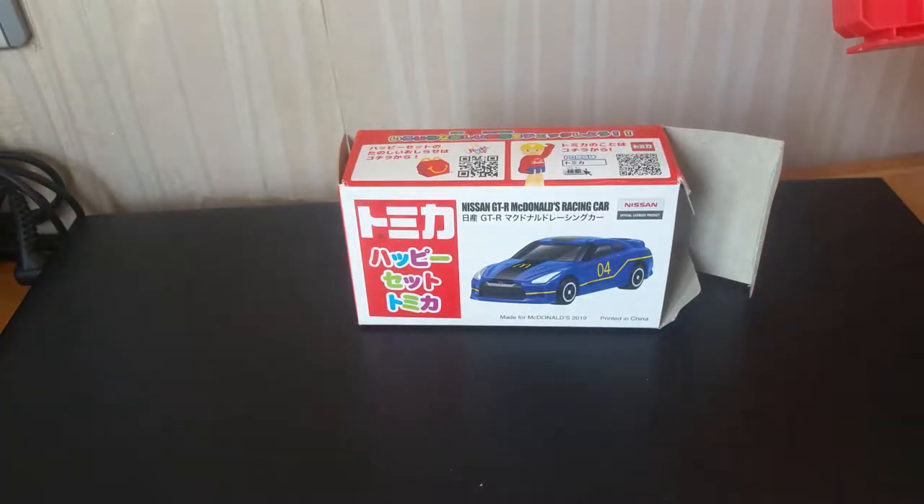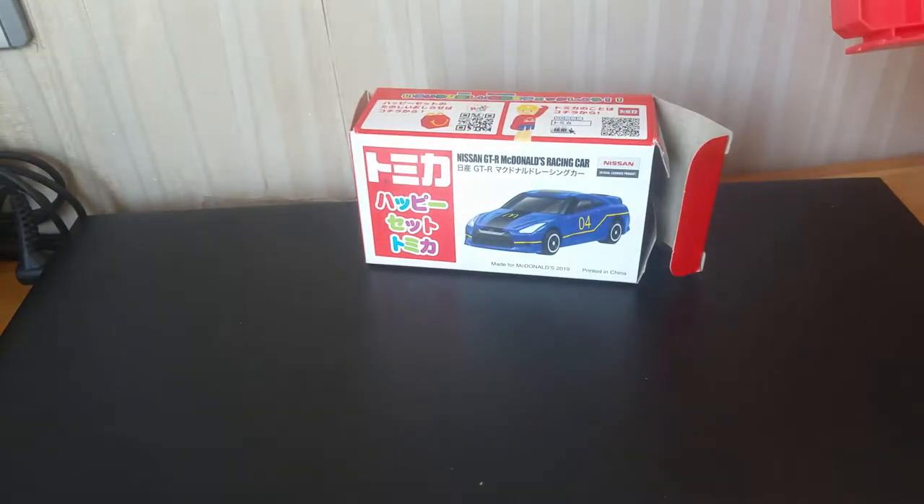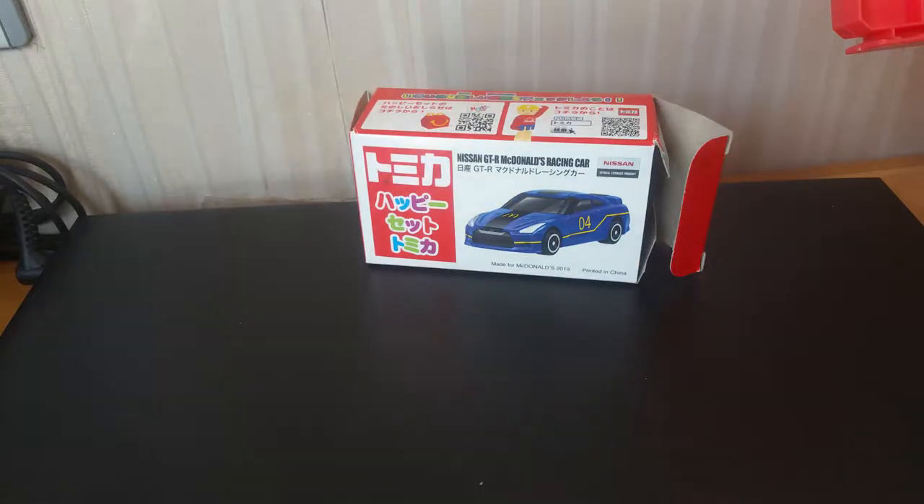What's up guys, here is Neonio and today I'm here with the Tomica McDonald's Happy Meal toy. This is the Nissan GTR racing car. You can see the box is not really in great condition — I put it in my bag. This is from a reseller.